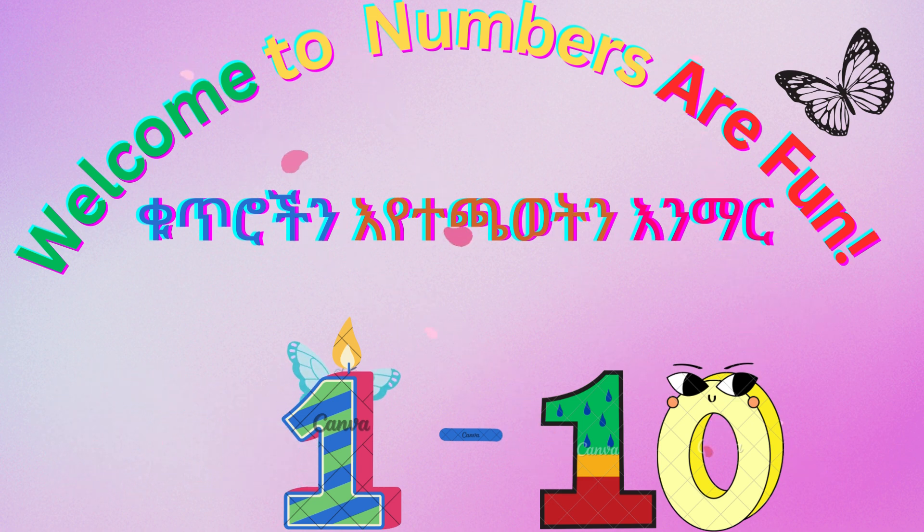Hi, welcome to Numbers Are Fun! This is an introduction to numbers in Amharic. Today we are going to see one out of ten.